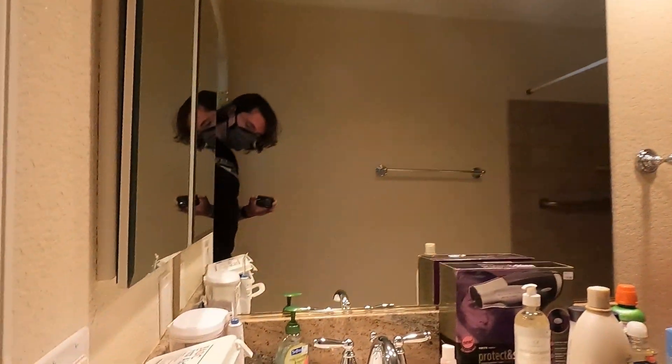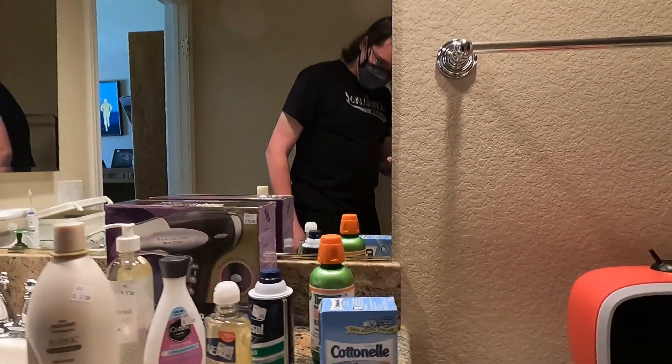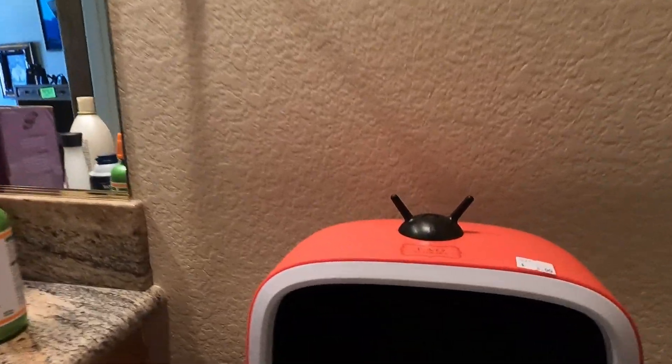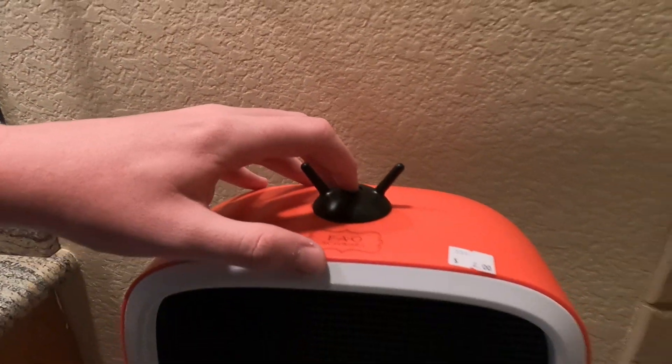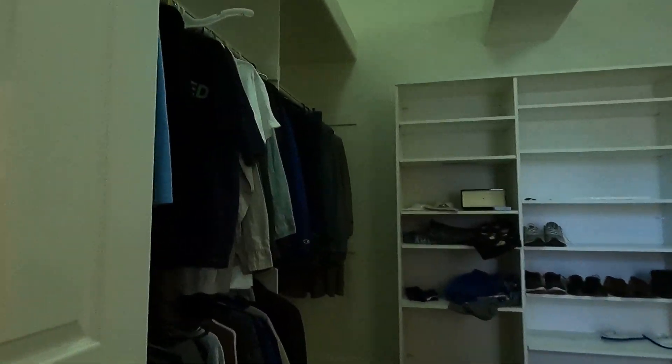Welcome back to Rate the Bathroom at the Estate Sale. This bathroom didn't get too many points. It didn't even have a door. It was very plain and simple — nothing unique. The only thing that gave it a couple of points was the note on the toilet, which I found really funny. Did you know that you can't use the bathroom at an estate sale? Well, now you do.